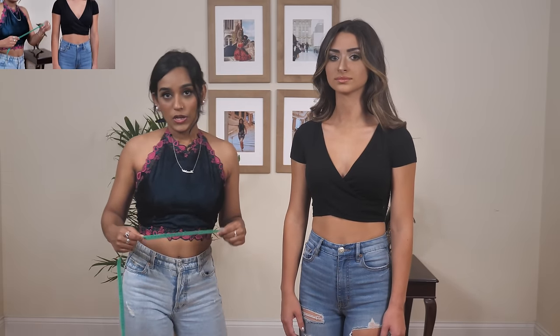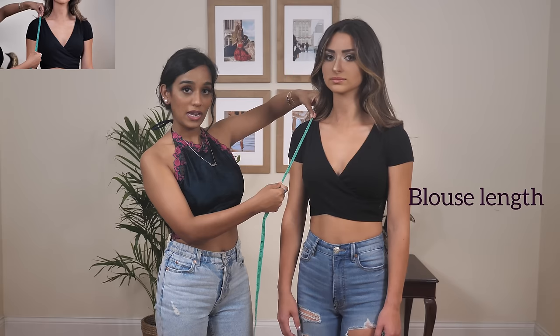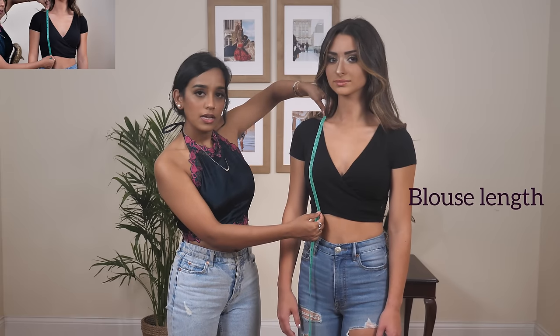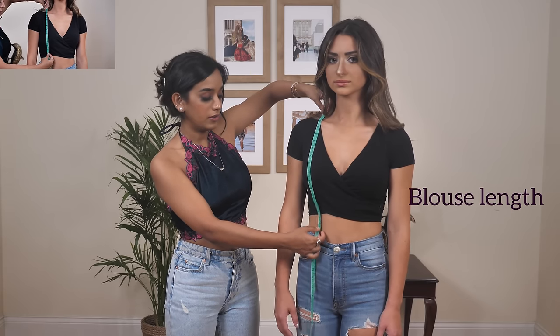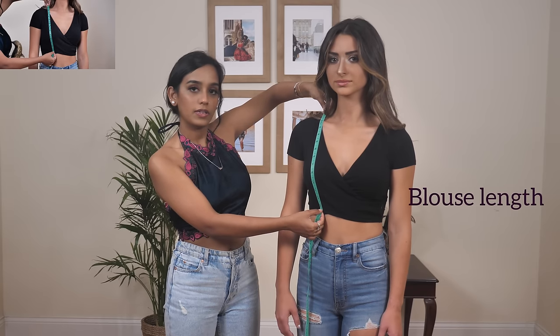Next is the blouse length. Begin from the center of the shoulder and draw a straight line down to where you want the blouse to end, keeping the measuring tape centered over your bust. If you want it a little longer, go further down; if you want it shorter, stop higher up — wherever gives you the perfect length.